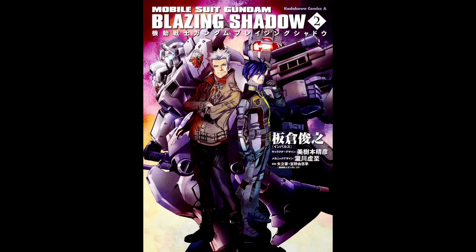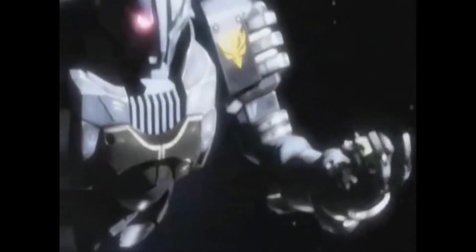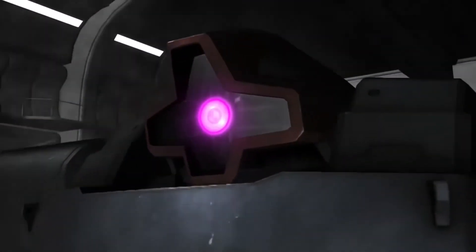The Zuta were kept in service through the end of the war and were even utilized by Zeon remnants, as evident in the manga The Blazing Shadow. In The Blazing Shadow, Zeon remnants utilized the EMS-10F Zuta, which were developed later during the final stages of the One Year War, however were not fully adopted by Zeon. The Saturn engine still had its defect, but was governed by a stronger limiter.